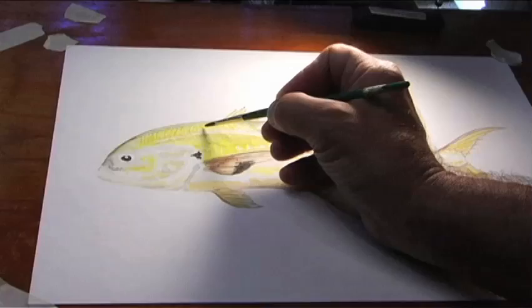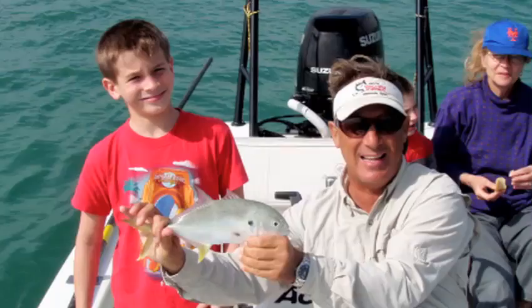I'm Jim Taney. Today I'm in my catch-and-release artwork studio. I'm working on a watercolor of a fish called a crevalli jack. It was caught by a young man named Jack in Biscayne Bay, Miami, Florida earlier this year.